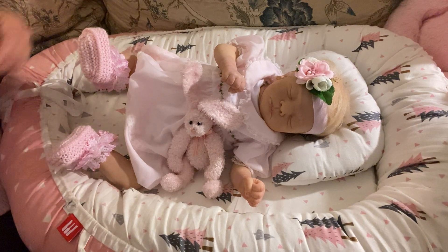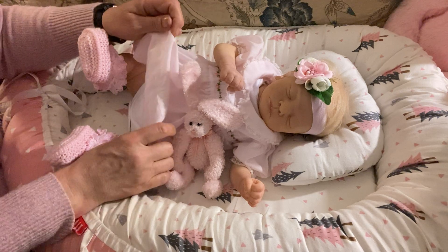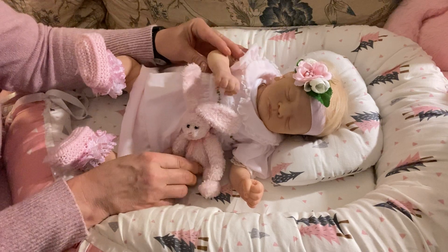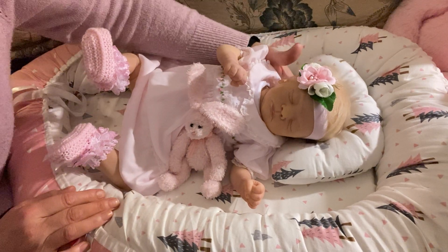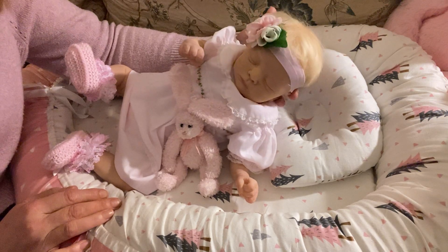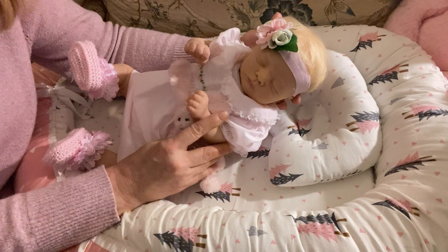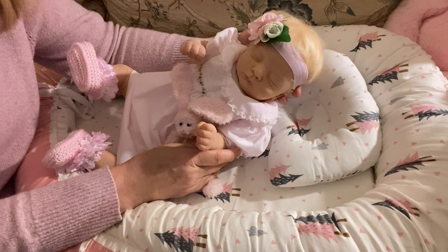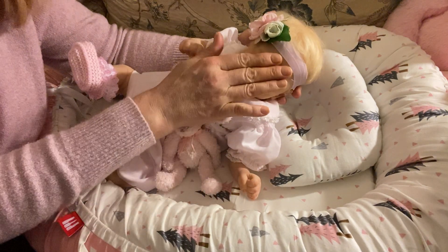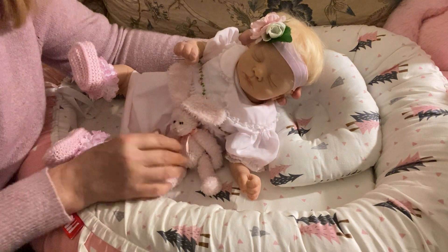Happy Monday everyone, this is Mel from Melamori Nursery. I have brought on a little one that I have not featured on my channel in a long time. Some time ago this little one was a boy, and of course this sculpt is the Kai sculpt by Gudrin Legler. I had him as a boy and one of my subscribers asked to see this sculpt as a girl.